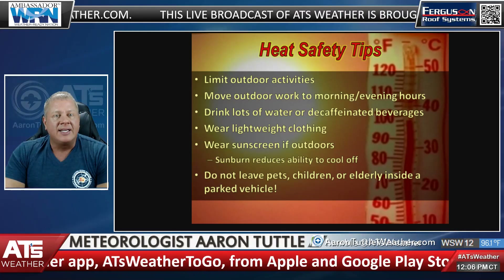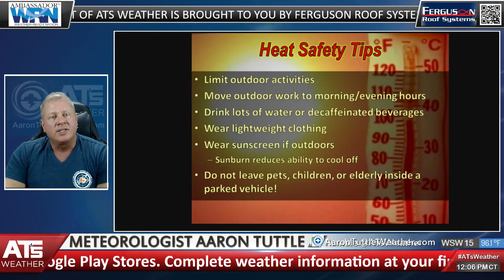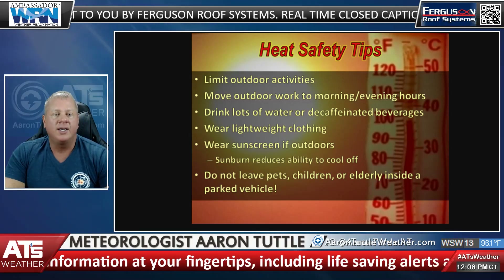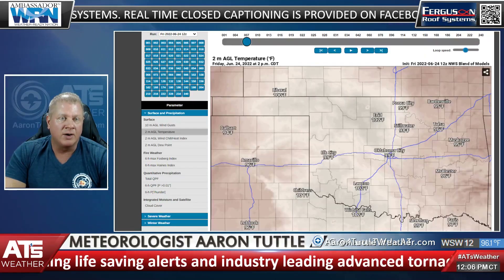Heat safety tips here for today and tomorrow because, again, we'll be in the hundreds. Limit outdoor activities. Make sure you drink lots of water, wear lightweight clothing, use sunscreen. Definitely don't leave pets in parked vehicles — that is a big no-no.